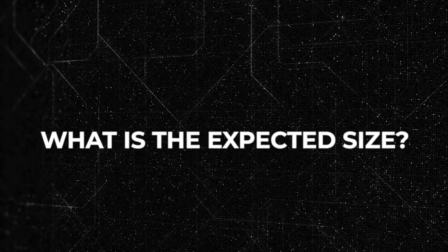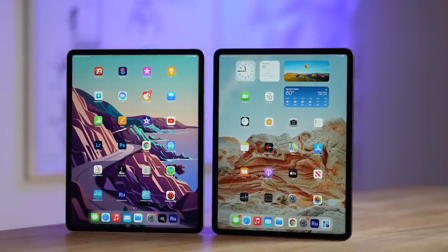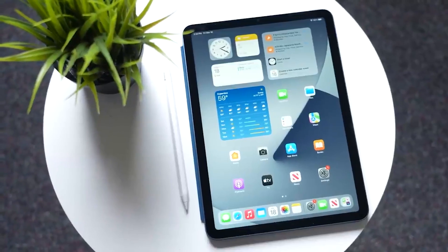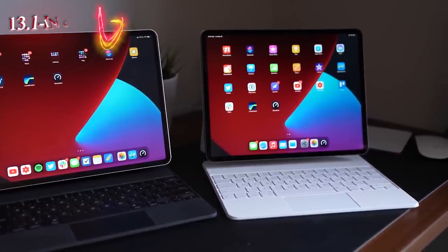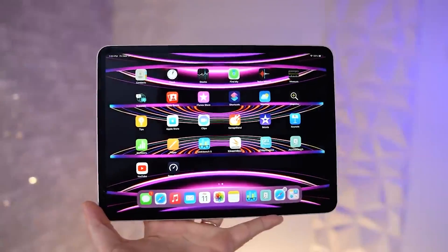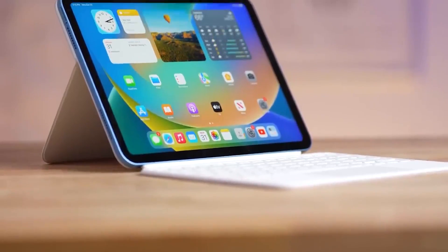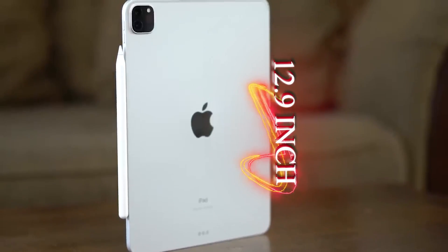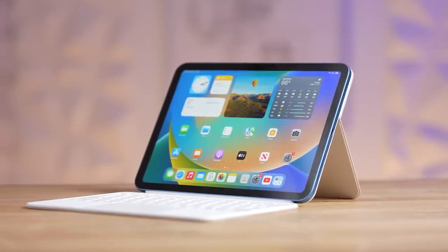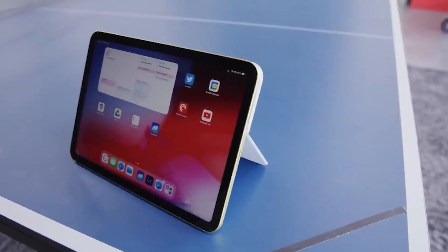Number one: expected size. Apple is anticipated to introduce the first OLED iPads in sizes similar to the current iPad Pro models, including the smaller 11.1-inch variant and the larger 13.1-inch model. However, reports suggest future OLED iPad models could be as large as 15 inches. According to Bloomberg's Mark Gurman, Apple is contemplating iPads exceeding the current 12.9-inch size, and supplier BOE is reportedly developing OLED displays as large as 15 inches.